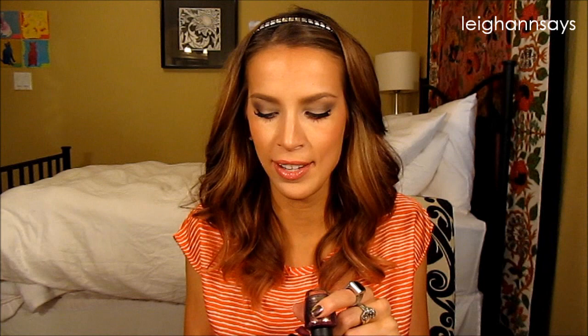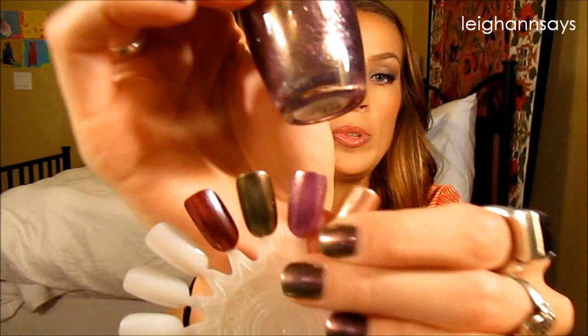Next up is an OPI color from the Miss Universe or Miss USA collection — I'm bad with the name but it's called My Year. It's kind of just a purpley color with gold flecks, which is quite nice and very pretty.